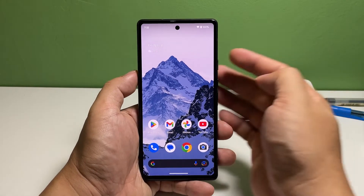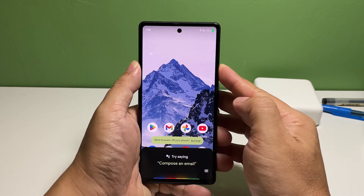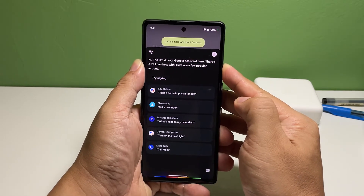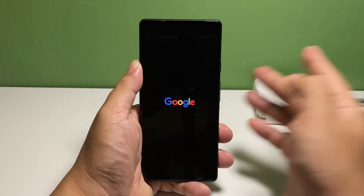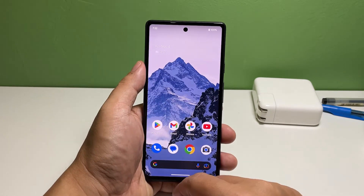To do that, press and hold the power key for 30 seconds. There can be a lot of things that can happen on your screen while you're holding the power key, but keep holding it until it finally turns off. Release the power key once the Google logo shows on the screen. In most cases, this will fix a Pixel 7 that started to keep lagging without apparent reason.